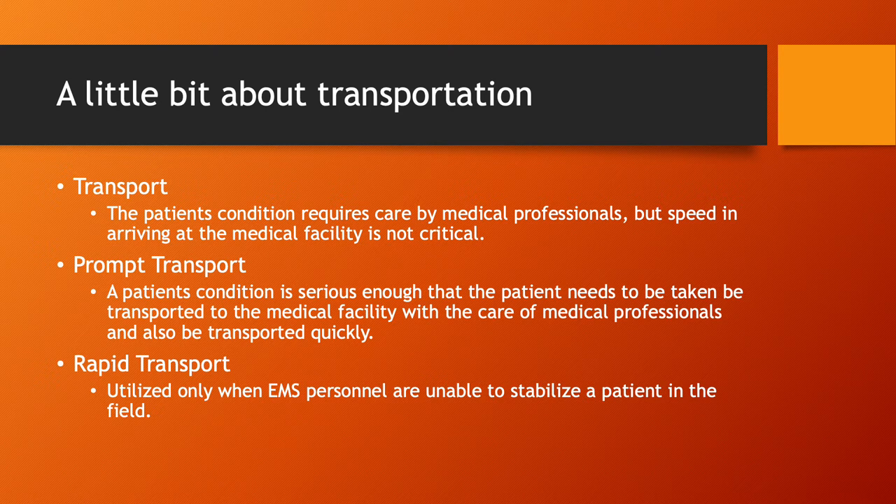Rapid transport is utilized only when EMS personnel are unable to stabilize a patient in the field. This would be a situation where, say, an ALS unit can't control the airway — they've tried to intubate the patient several times and just can't control it due to blood and vomit, putting the patient at risk of rapid death. You may also have a situation where you can't control a major bleed. Rapid transport is really only used when we just don't have the tools or equipment to stabilize the patient in the field.